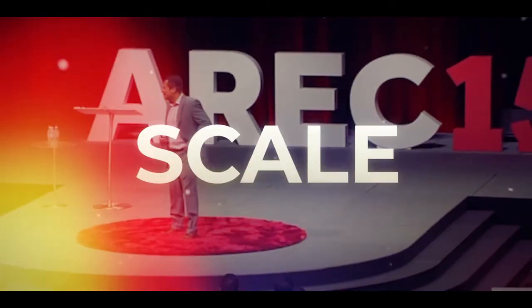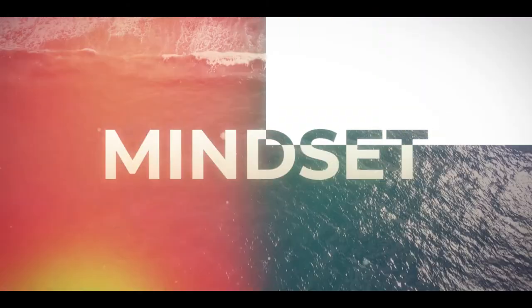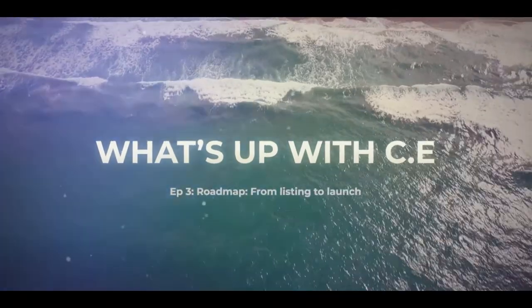Are you ready to up your game so you can win more listings? You may want to check out this episode because we're going into degrees of separation. If you're ready to level up your game around the listing presentation, here's the thing — you want to know your degrees of separation.